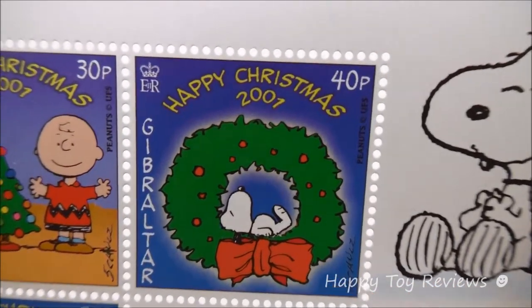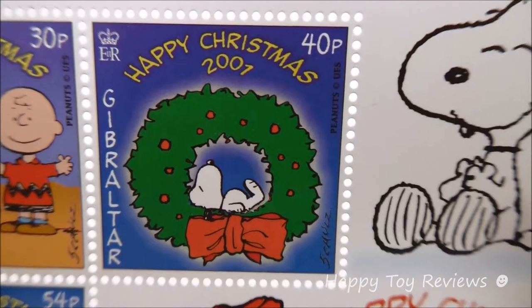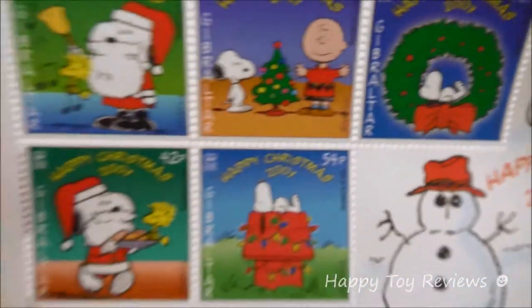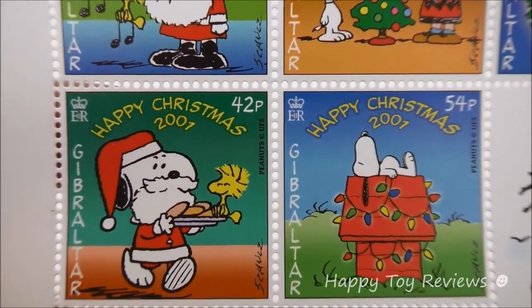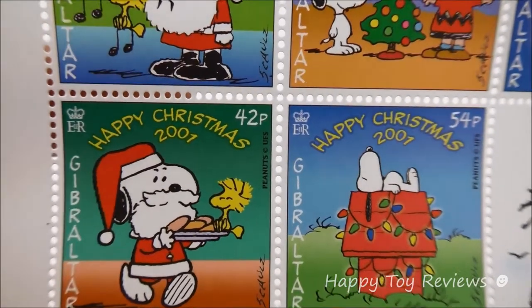Stamp number three here we have a Christmas wreath, and you can see there's Snoopy inside the Christmas wreath — he's taking a nap, that's great. And on stamp number four here we have Snoopy dressed as Santa Claus and he's carrying a plate of cookies with Woodstock on it.